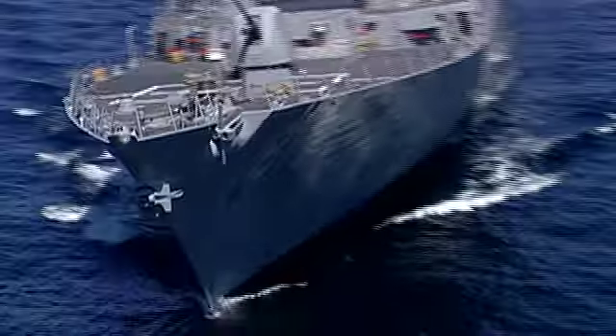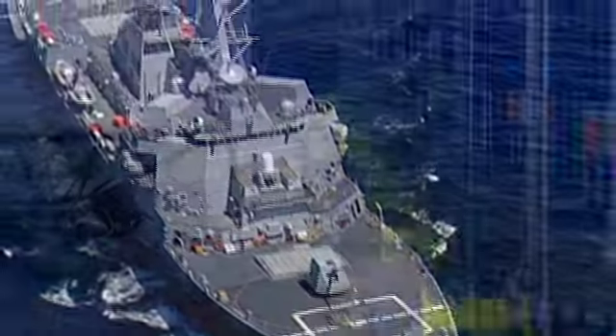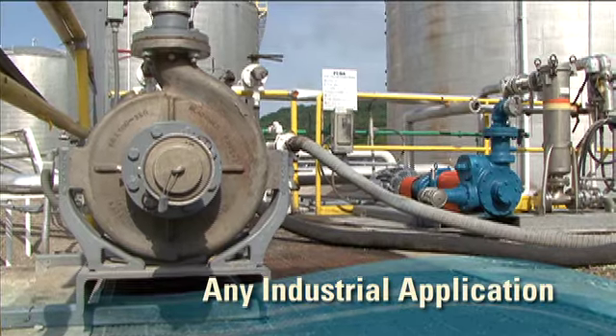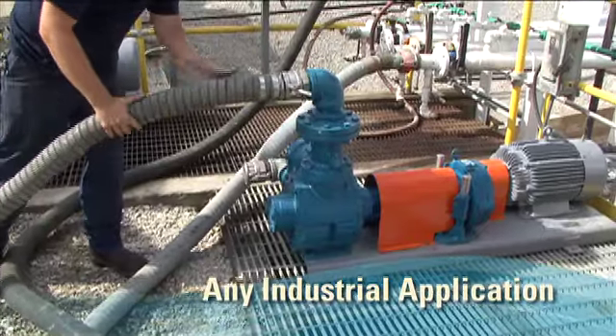The proven performance that has earned Blackmer pumps a place in the U.S. military since 1914 also makes them a good choice to hold up in any industrial application. For a pump, there's no higher compliment than being taken for granted, and Blackmer pumps are — requiring little attention to keep churning.